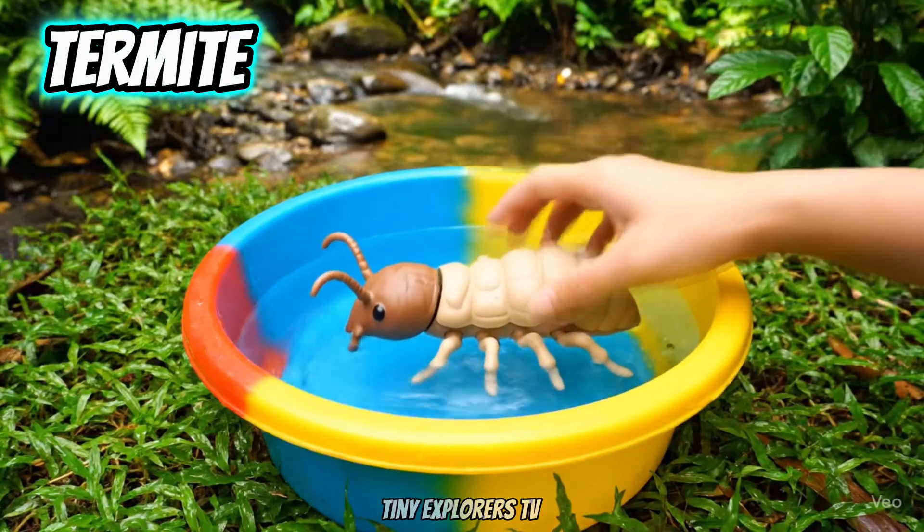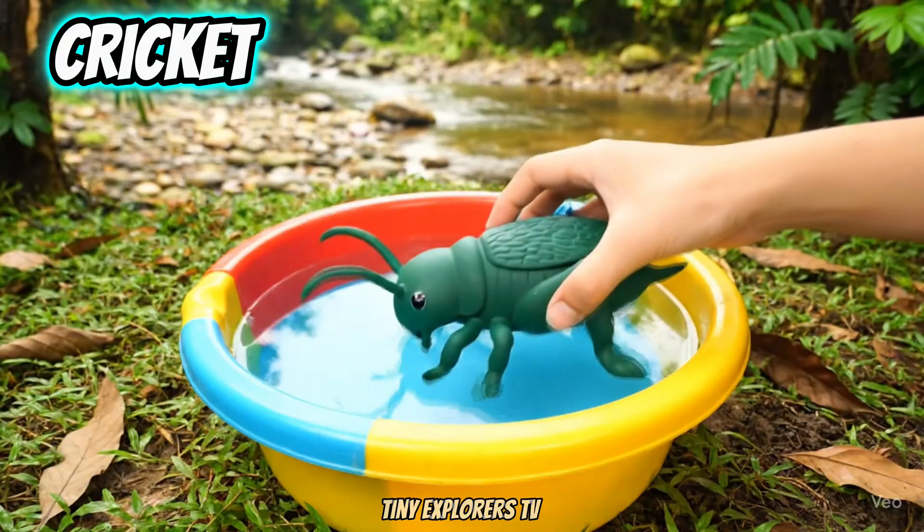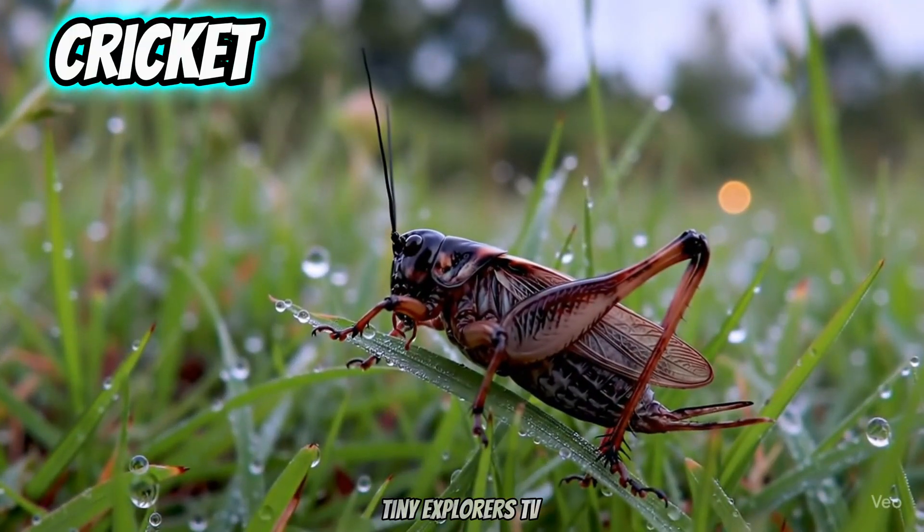Termites. Termites eat wood. Crickets. Crickets make music with their wings.